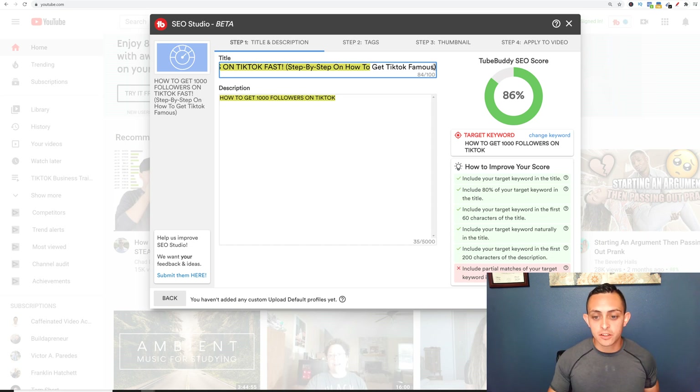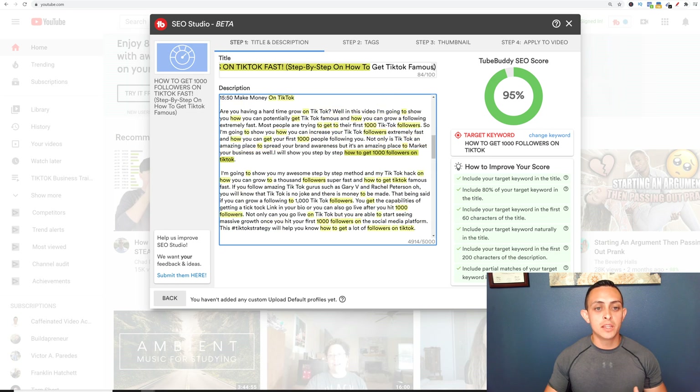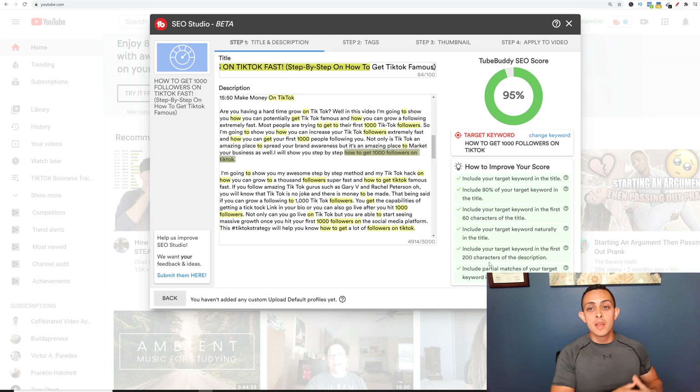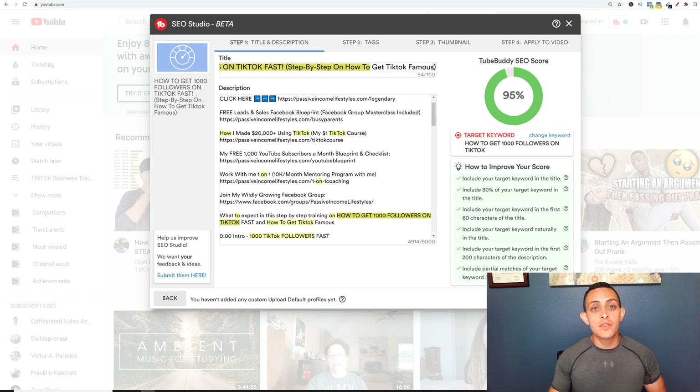Now it says 'include partial matches of your target keyword in the description.' I already have that — you can see that inside the description, I have the keyword naturally included. It's not just the keyword repeated a hundred times; it looks almost like a mini blog. Now I have a score of 95. We want that SEO score to be 100 every single time, so everything needs to be checked off.